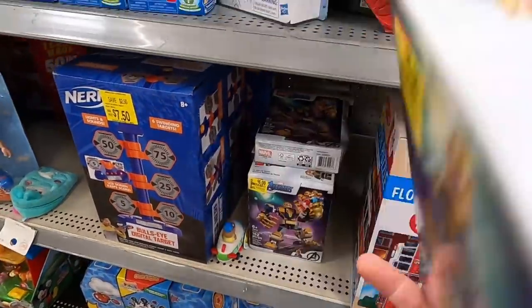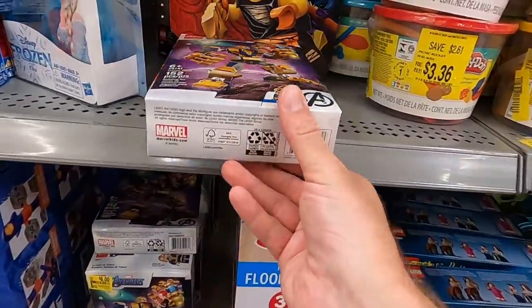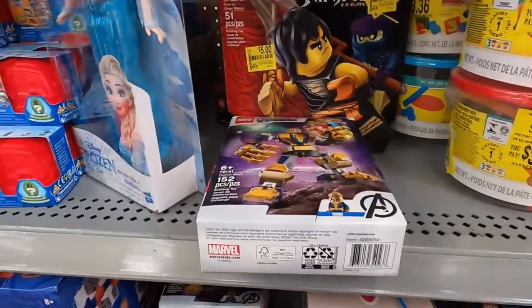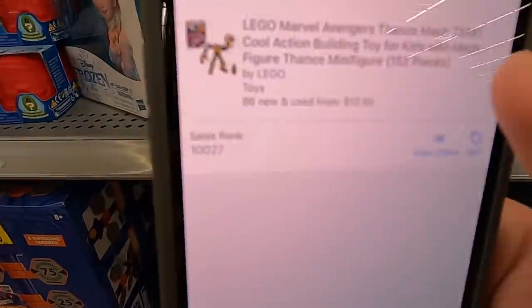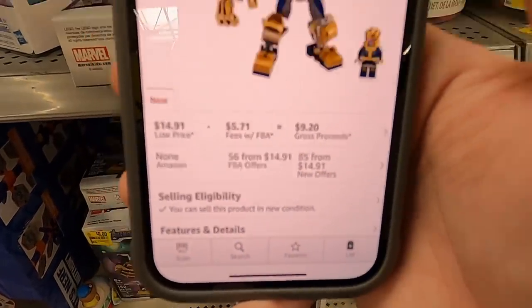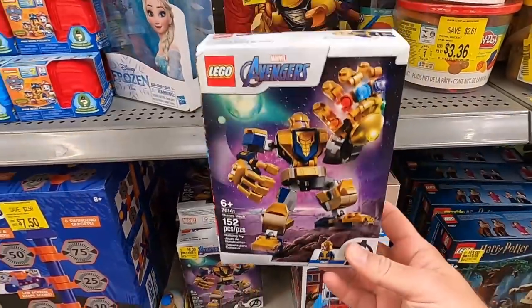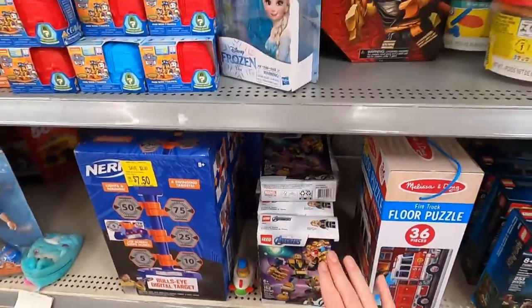We've got Lego Thanos right here for $6. That's actually not a bad deal because this is selling for like $15 to $20 on Amazon right now. I'm also going to have to hit the normal toy aisle to see what they have. If I wanted to, I could sell this right now and make like $3 or $4, or I could hold on to it and sell it during Q4 or later in the year. So we're going to grab some of those.